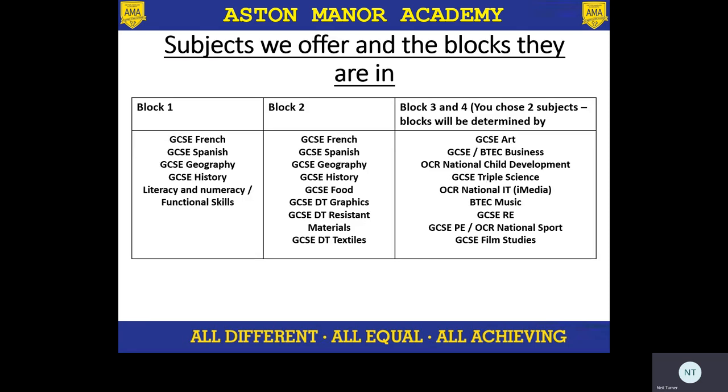Here are the blocks we offer. In block one, this is predominantly our languages and humanities. Some students will be given the option to choose literacy and numeracy slash functional skills, which is extra maths and English. Then in block two, we have Spanish, French, geography, and history, and then we also have our suite of design technology lessons. Then blocks three and four — this is where we have our most open block where we can choose a variety of subjects, both at GCSE and then vocational qualifications, which I'll talk about in a moment.